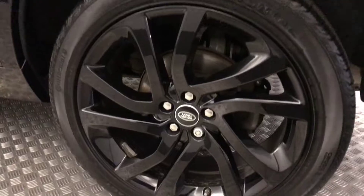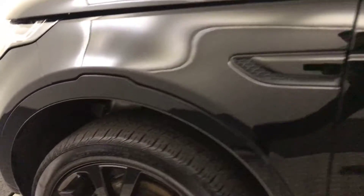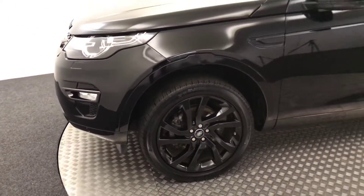Moving around again — really clean wheels with a mirror finish to the paintwork. There are no nasty scratches, scrapes or dents. There's your final alloy and there we have it. It's a very nice example.